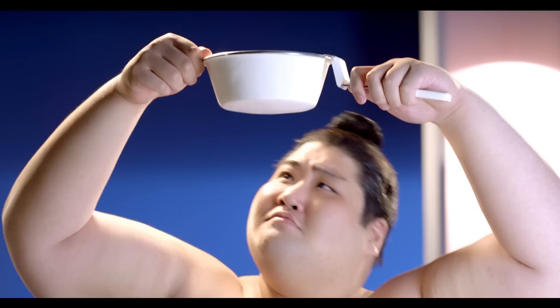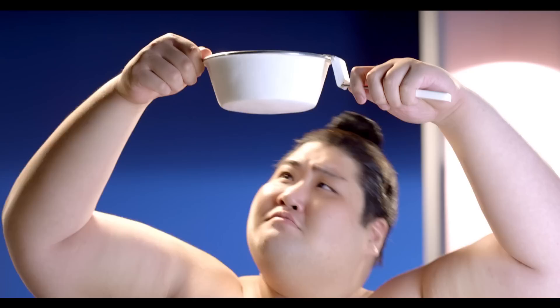Only Nippon Medifresh 3-in-1 is easily washable, waterproof and covers hairline cracks. It also contains antibacterial agents. Nippon Paint, the paint expert.